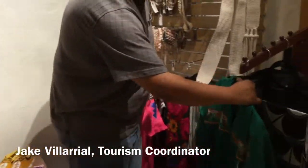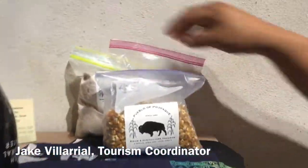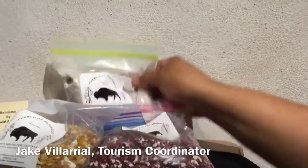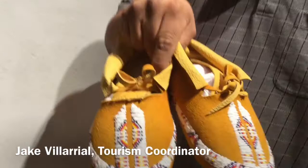We also have some items from our agriculture department, which include corn, beans, and blue corn atole. And then we also have some beaded moccasins.